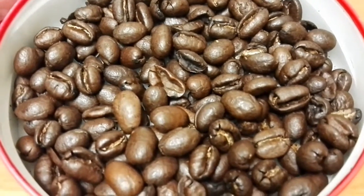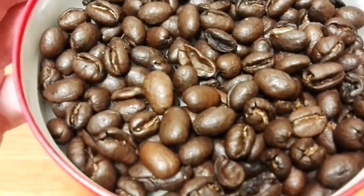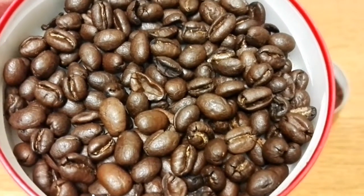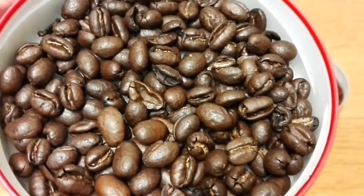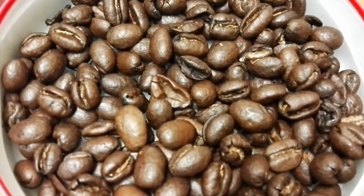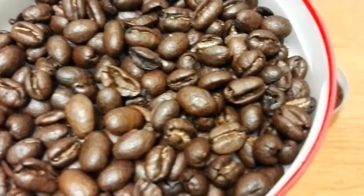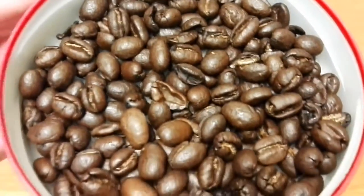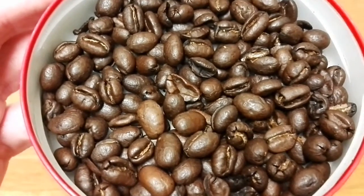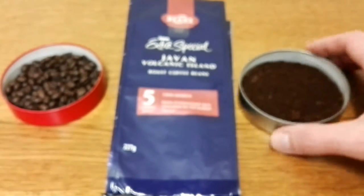Quality wise, I will say that the beans have got a really strong smell to them — really bitter chocolatey smell to these. I've had a bit of a sinus problem and when I actually opened the bag the smell really blew my nose off. Really strong smell on these beans.